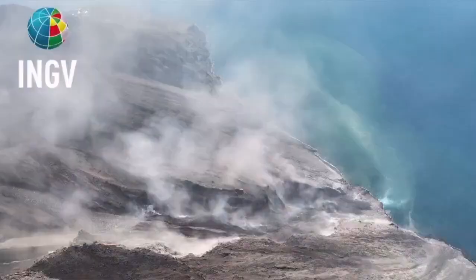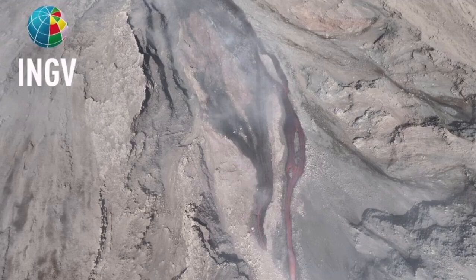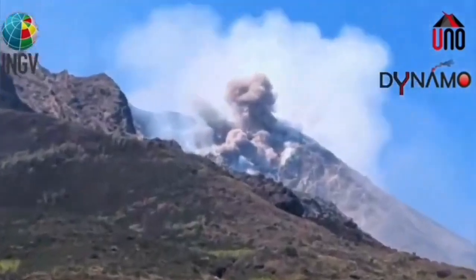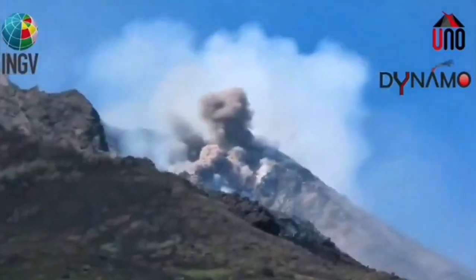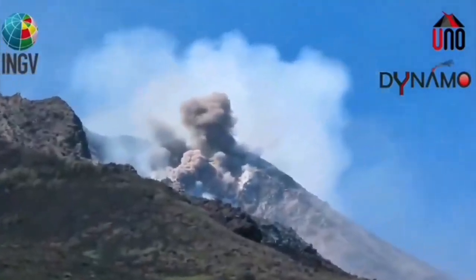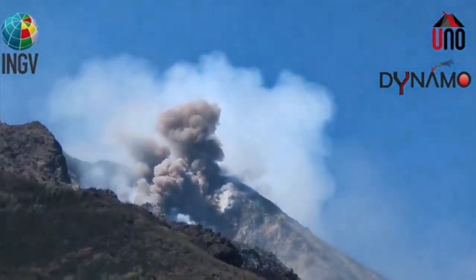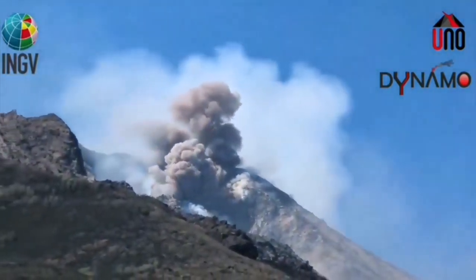These are the hot, shattered rock pieces and ash which flow like an avalanche down the slope, and the result is this event. We see it now moving toward the Aeolian Sea, that part of the Mediterranean Sea which sits just off Sicily and mainland Italy.